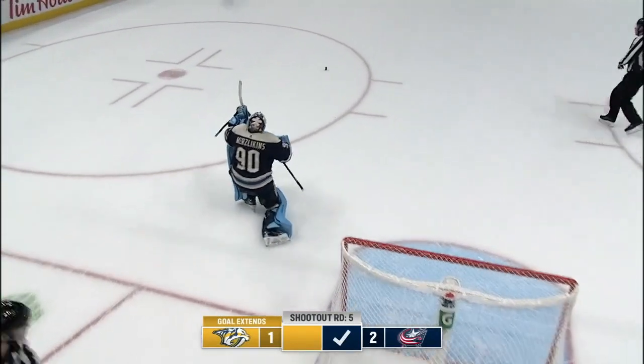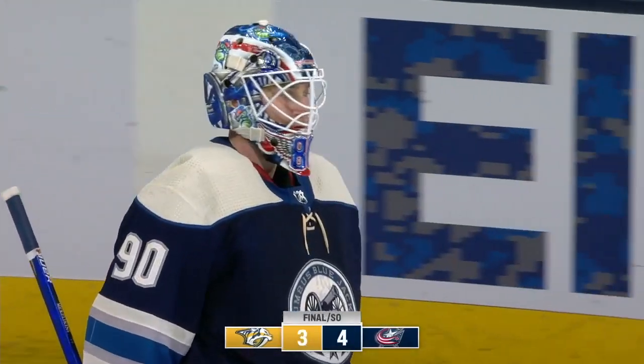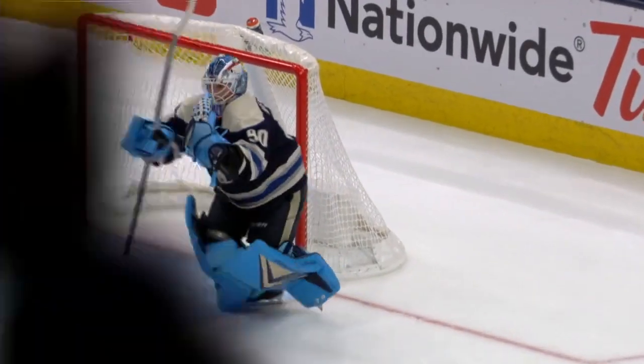He hit the post! And Columbus wins it! This is a great move here — the same approach, but he gets that puck to the backhand.